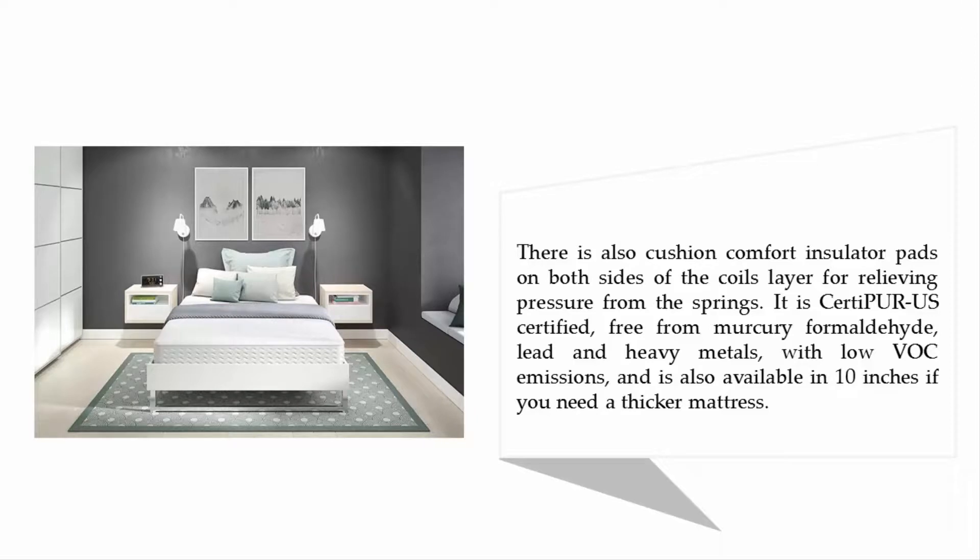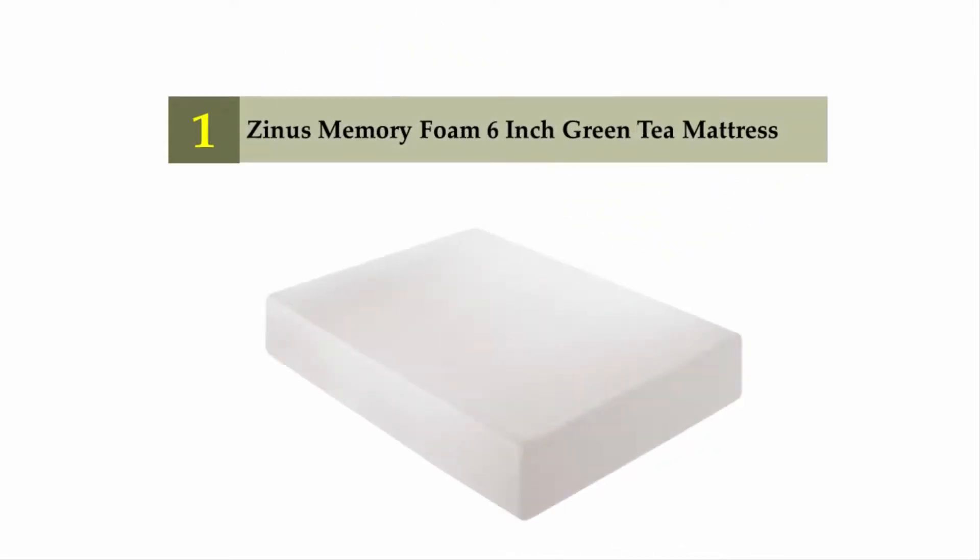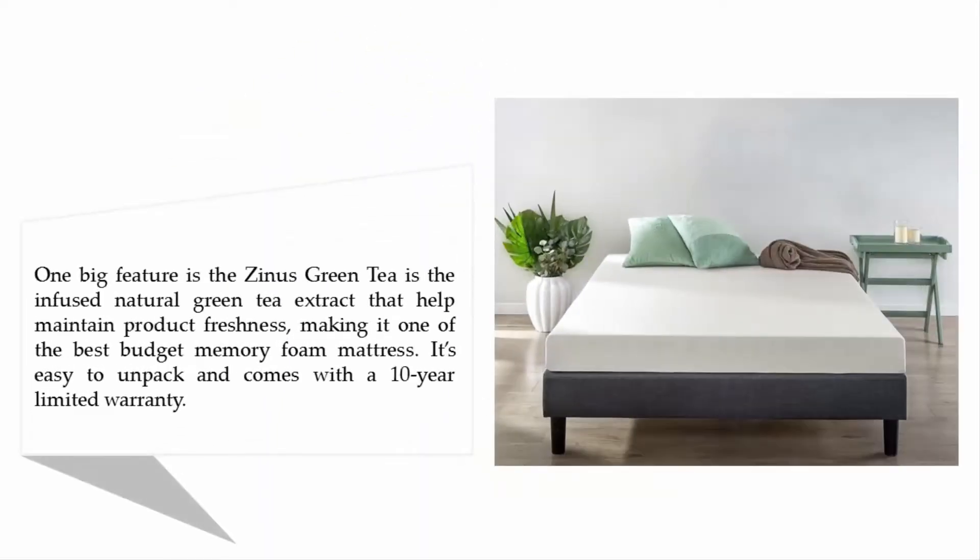Coming in at number one: the Zinus Memory Foam 6-inch Green Tea mattress. One big feature is the infused natural green tea extract that helps maintain product freshness, making it one of the best budget memory foam mattresses. It's easy to unpack and comes with a 10-year limited warranty.